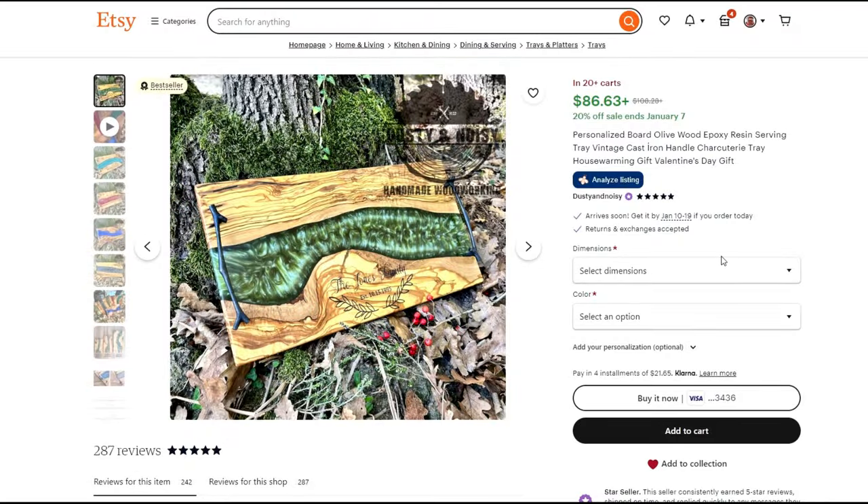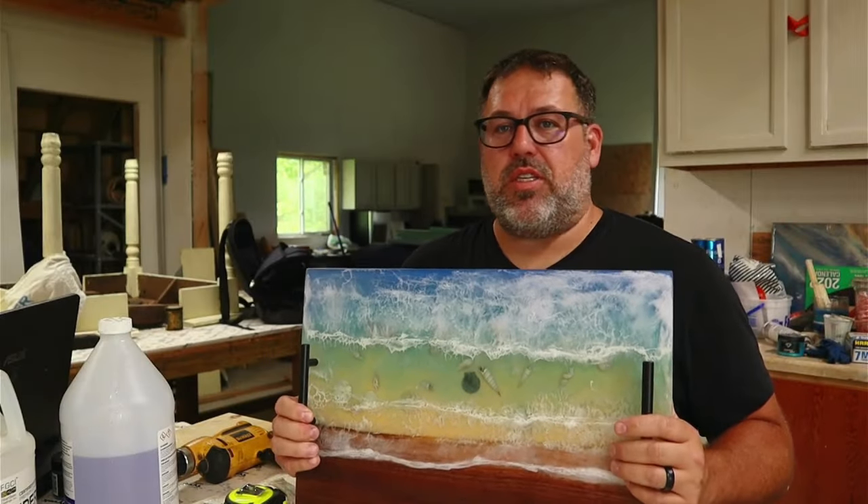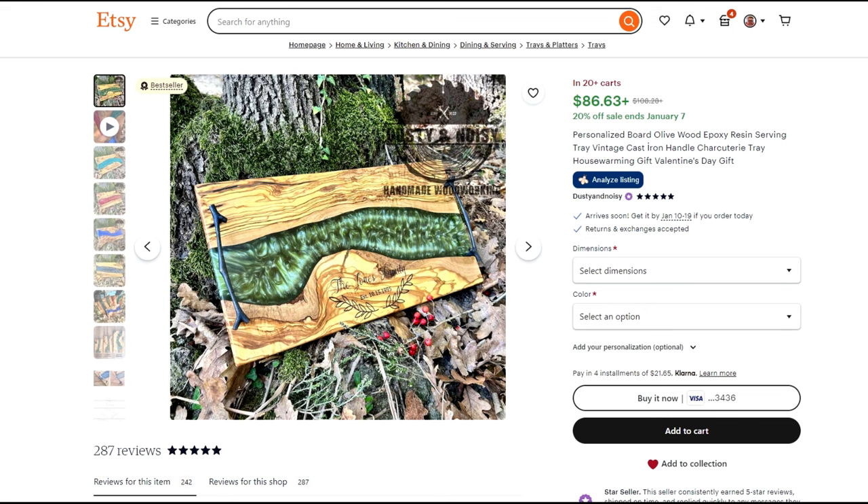The last item we're going to look at is an epoxy charcuterie tray. I've made beach-themed ones in the past and I actually have a video that shows you how to make them — I'll put the video up here so you can catch that one. I can confirm that these items do sell well. The one I found on Etsy has more of an epoxy river kind of look to it.